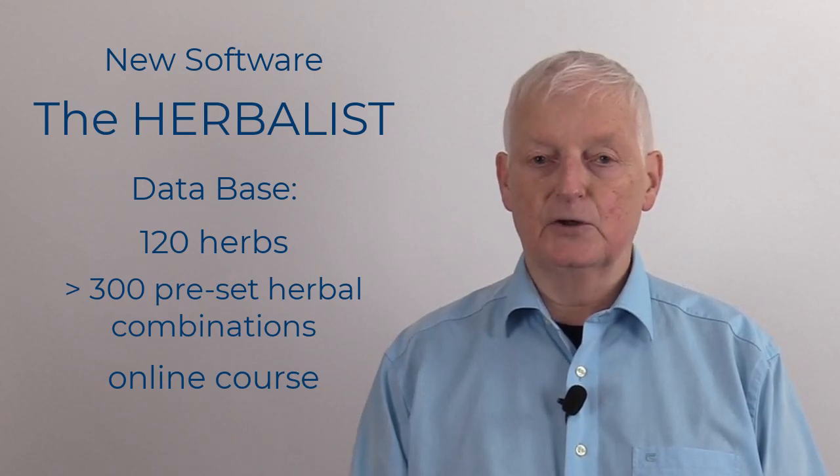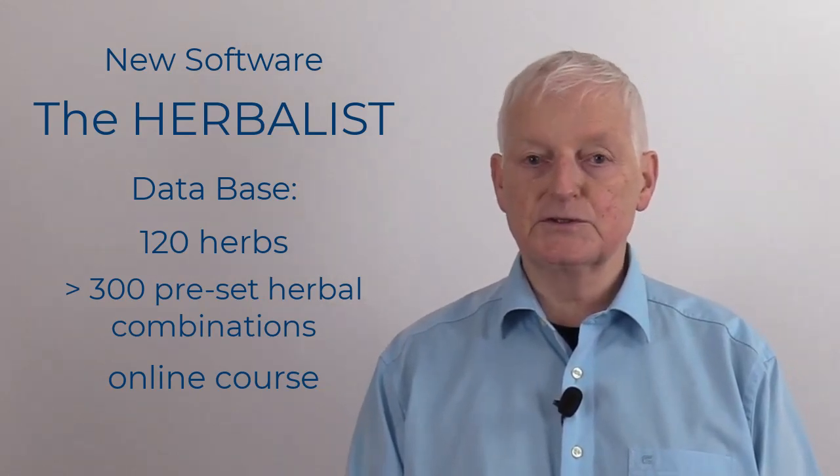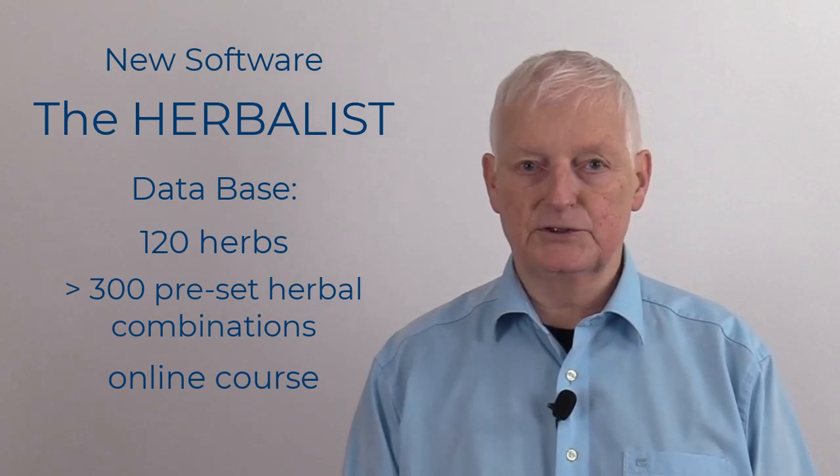If you click on the link below, you can see all of the functions of the new software in a tutorial video.